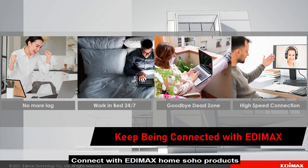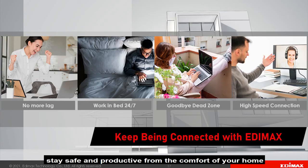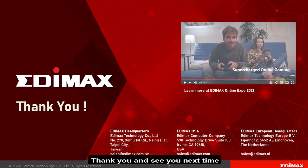Connect with Edimax HomeSoho products, stay safe and productive from the comfort of your home. Thank you and see you next time.